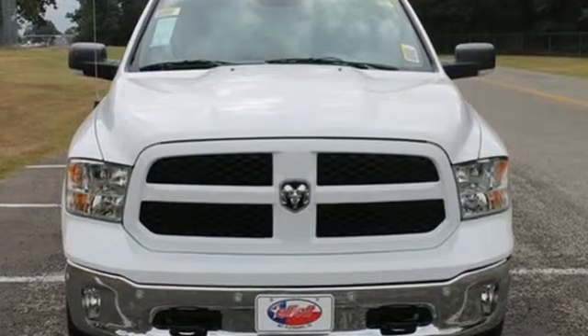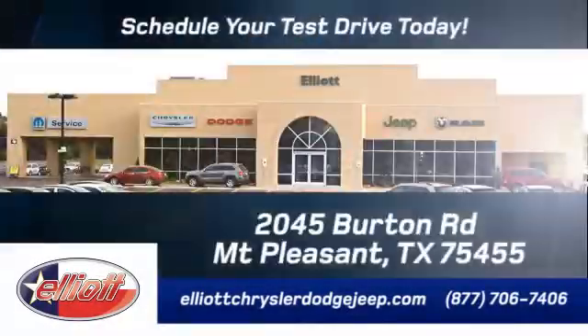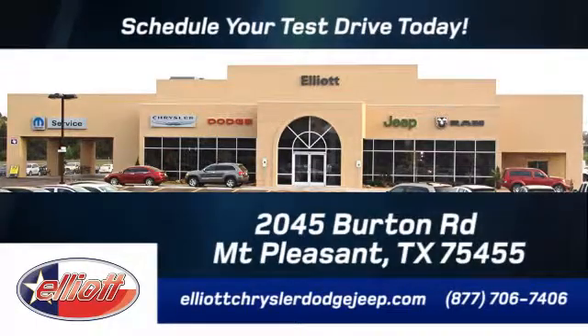Test drive it today. Elliott Chrysler Dodge Jeep — schedule your test drive today. We are located just off I-30 on Burton Road in Mount Pleasant.